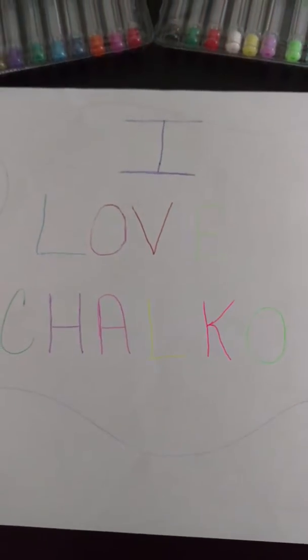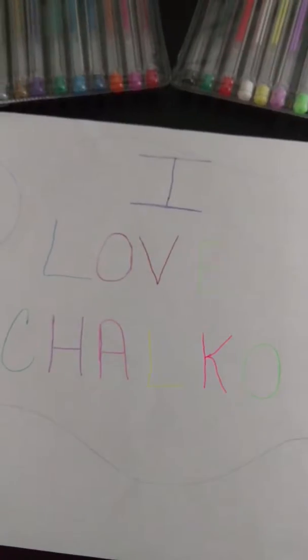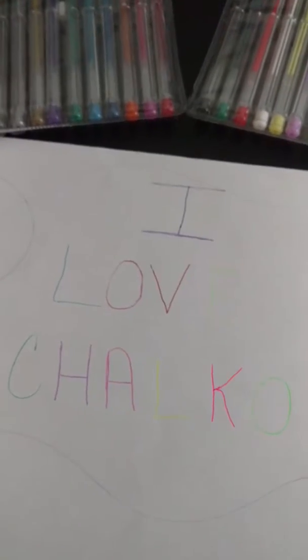Hi everyone! I received the 48 pack of the Choco pins for free through an Amazon website that I cannot disclose.